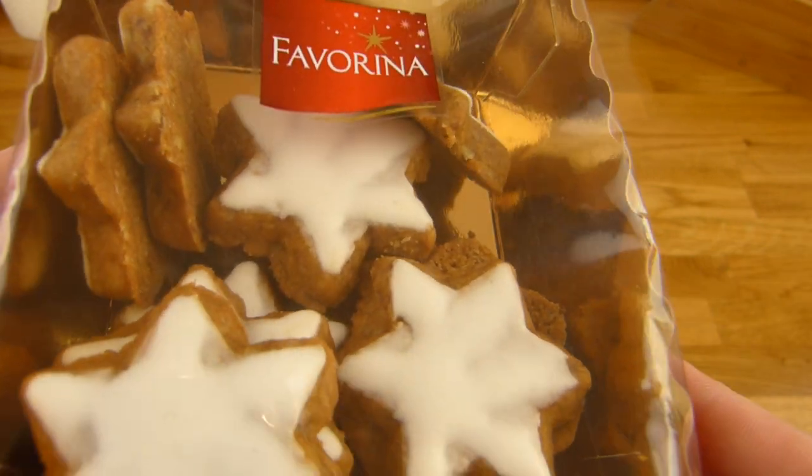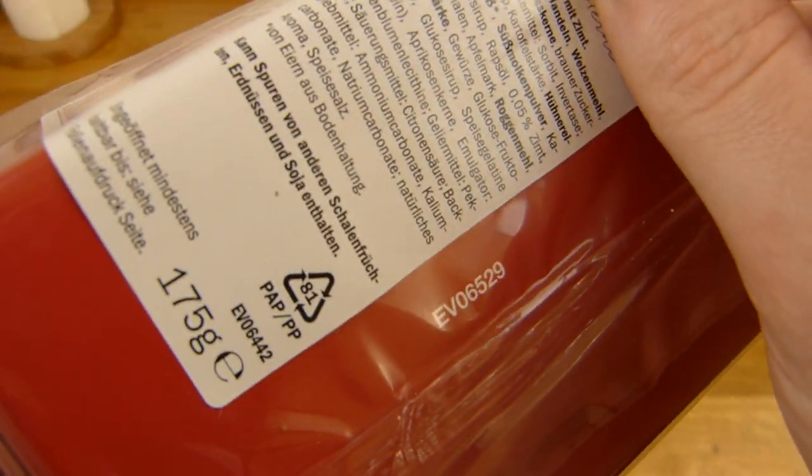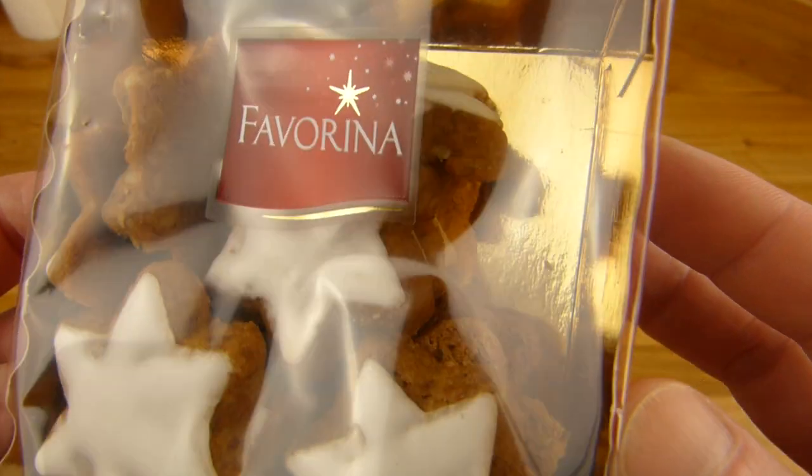Every discount store has its own label. And this - 175 grams of cinnamon stars is 1.99€.